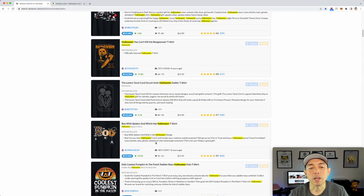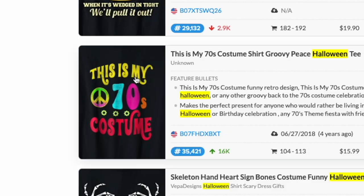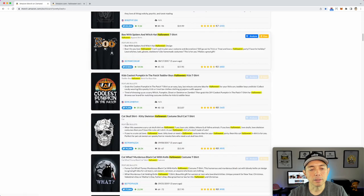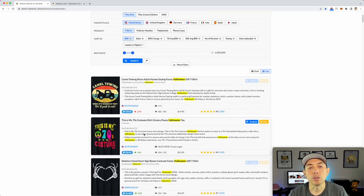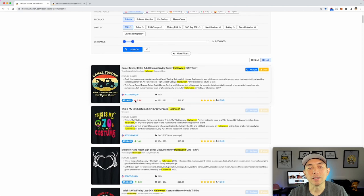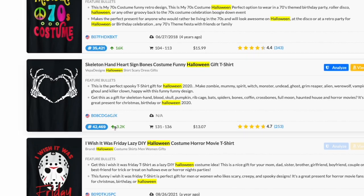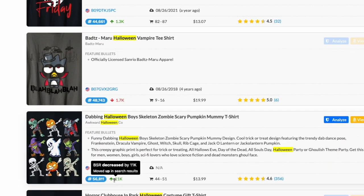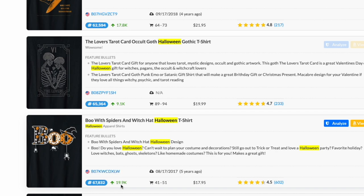What I think is a missed opportunity — where people can make a lot of sales — is Halloween costumes. Some of them are in here, like 'This is my 70s costume,' and some look like costumes. A nice thing Pretty Merch Pro Plus does is show you the trend. For example, a BSR decreased by 16k means they're making more and more sales because we're getting close to Halloween. People are buying Halloween stuff right now — all the arrows are up, 19k, 11k — it's clearly picking up.